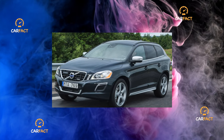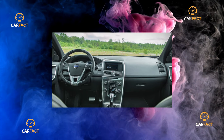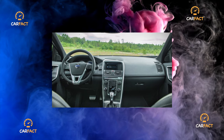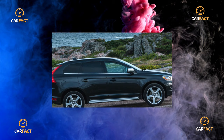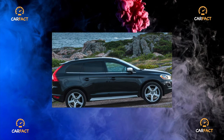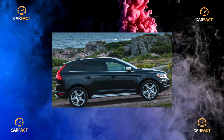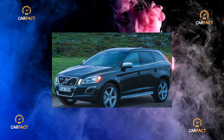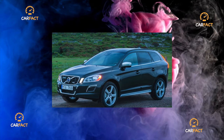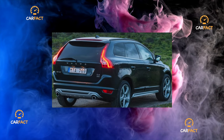Electrical and electronics: the XC60 cannot boast of reinforced concrete reliability in this regard, but it is also a sin to complain strongly. Small failures of onboard systems do not cause much trouble, but one must be prepared for the fact that cars with keyless entry, a standard rear-view camera and a full set of security systems have much more problems than cars in simple trim levels. Complaints of a resource nature are mainly related to the low quality of Valeo radiator fans — after five to six years of operation, they can have backlash, increased noise, and can wedge at startup.